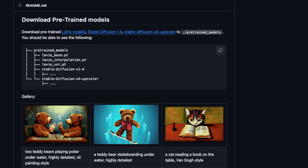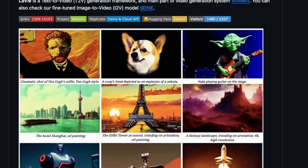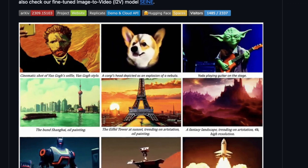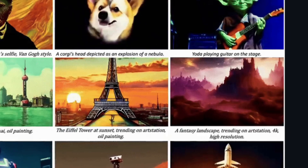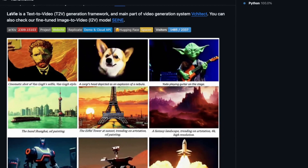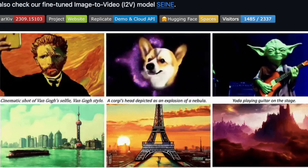There are some pre-trained models that are based on this, and the examples here are pretty cool. You'll see here a corgi's head depicted as an explosion of a nebula, which is exactly what we get. We have Yoda playing a guitar. Some of the more impressive ones, at least in terms of tilt shift and subject change, are a fantasy landscape trending on ArtStation, high resolution, a super cool giant robot in a cyberpunk city. The other funny one is a cinematic shot of Van Gogh's selfie in Van Gogh's style — and somehow they get a flash in there that wasn't even part of the prompt.